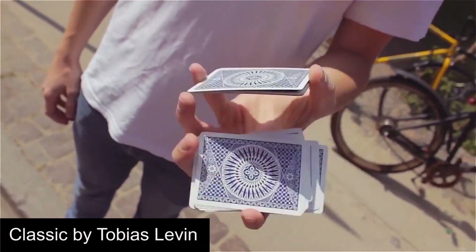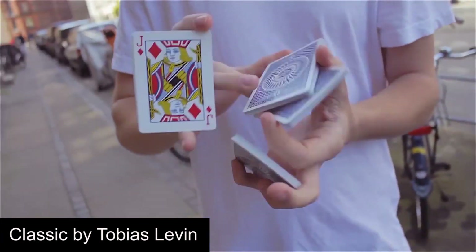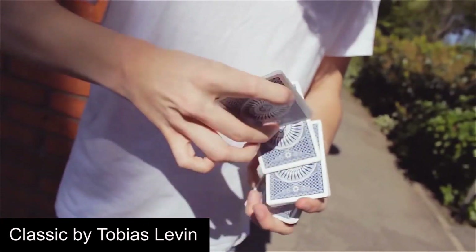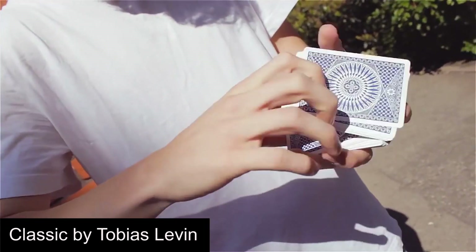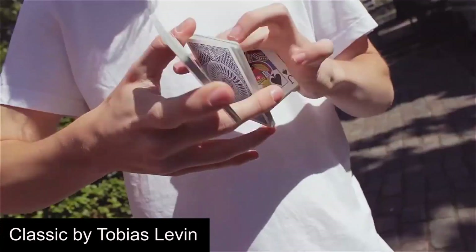Next is Classic by Tobias Levin, which was released in 2014. This video clearly demonstrates Tobias' style by showing a multitude of smoothly performed two-hand cuts. This video was also where some of Tobias' most influential work was debuted, including V-Cuts and Fairfax.